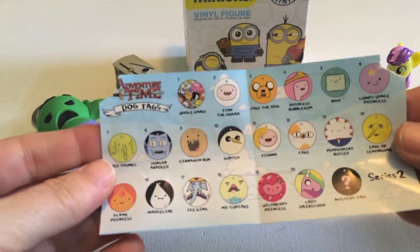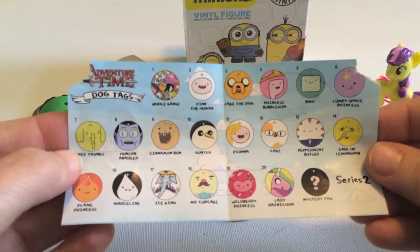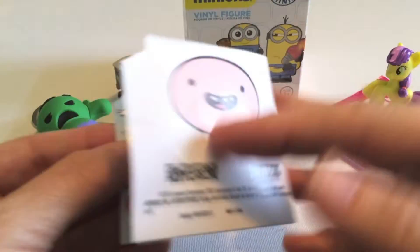So let's have a look here — this is series two. Oh, there's all kinds of cool ones. I kind of want the Lumpy Space Princess. I'm definitely going to be getting more of these soon.